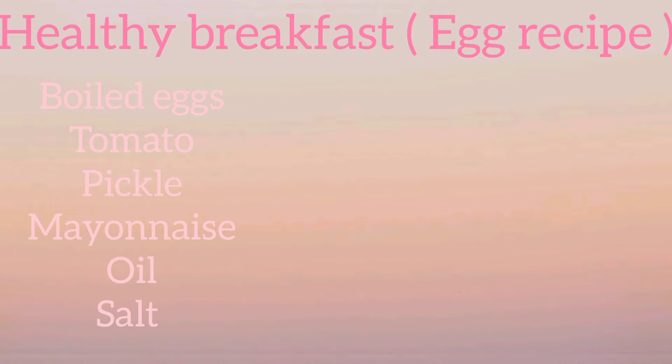For this healthy breakfast, which is an egg recipe, you will need: boiled eggs, tomato, pickle, mayonnaise, oil, and salt.